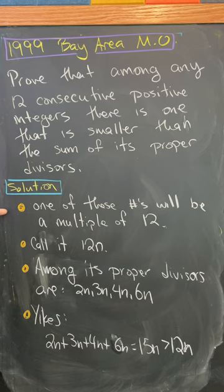Here's our solution. One of these numbers must be a multiple of 12, because we've got 12 consecutive numbers. Let's call this number 12n.